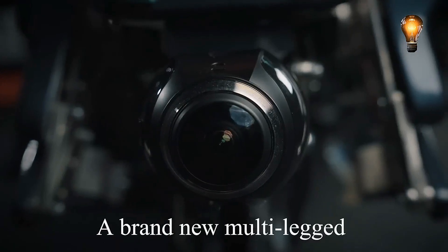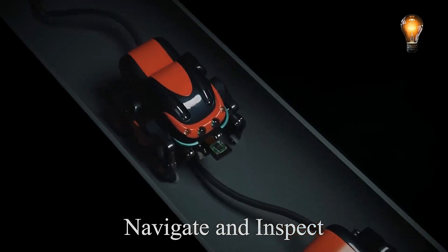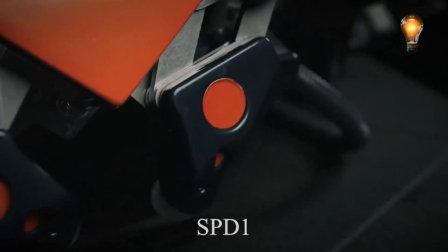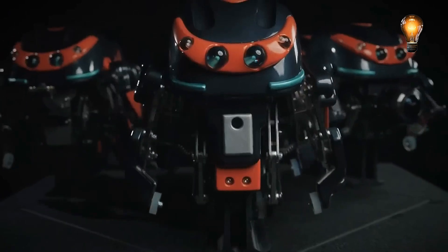A 360-degree view is provided by the camera. The interface's control is simple and reminds one of a video game. Its dimensions are 28.3 by 9.8 by 11 inches, and its weight is around 7.7 pounds. Upgrades like adding a robot arm are possible with the versatile platform.